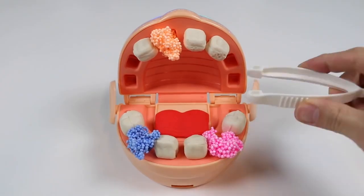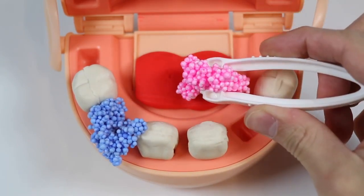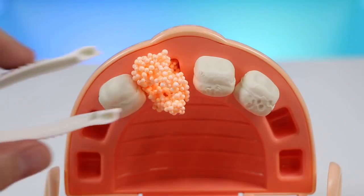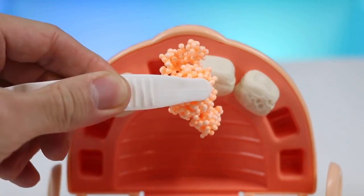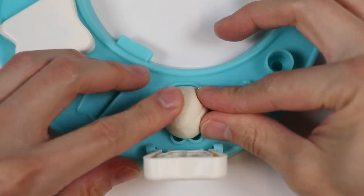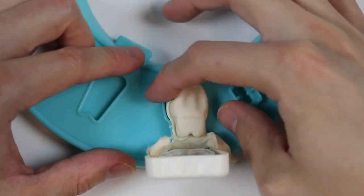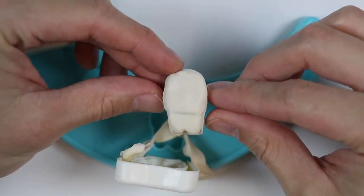Now I'll use the pliers to remove the bad teeth. Looks like this is a strawberry accident, this looks like a blueberry accident, and this looks like an orange accident. Don't worry, Baby Grandpa, I'll make some new teeth for you right away. Perfect - now I'll give Baby Grandpa his new teeth.